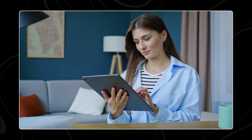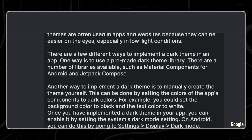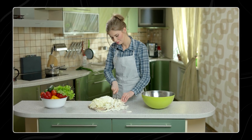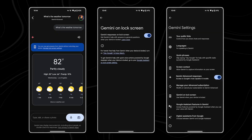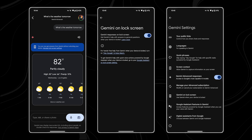Unlocking your phone can sometimes feel like an unnecessary step, particularly if your phone isn't readily accessible. With this new feature, you can bypass the hassle of unlocking your phone to get quick answers. This is especially convenient when you don't have your phone in your hand — for instance, if you're busy cooking and need to know a measurement conversion, or if you're getting ready in the morning and want to know the weather forecast, you can simply ask Gemini without touching your phone.